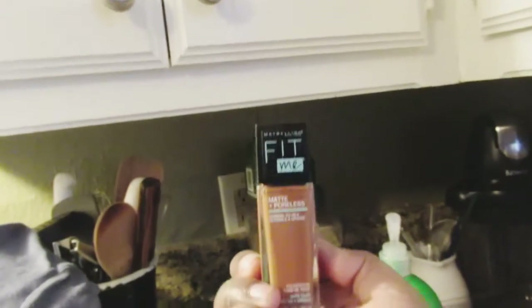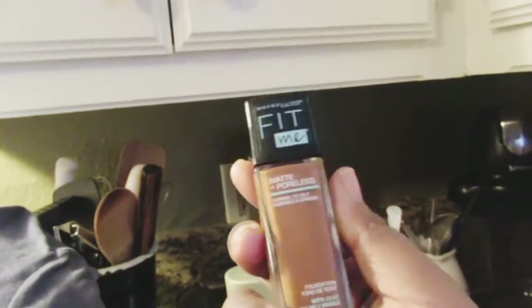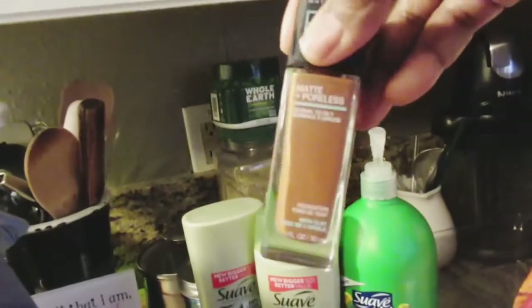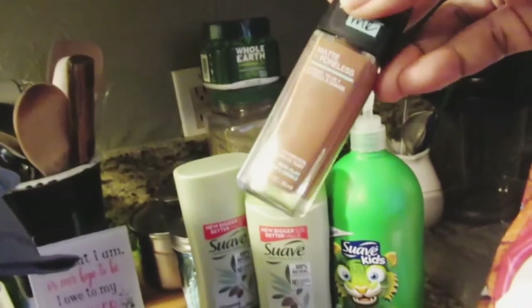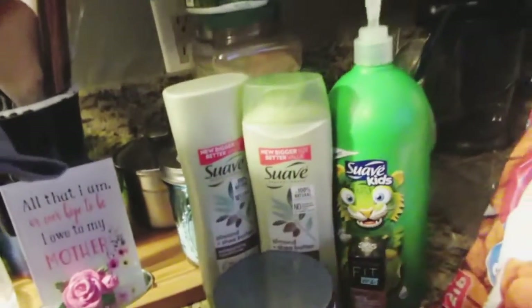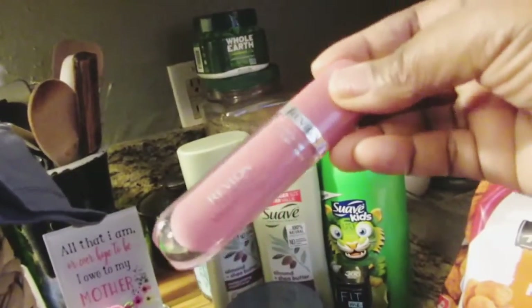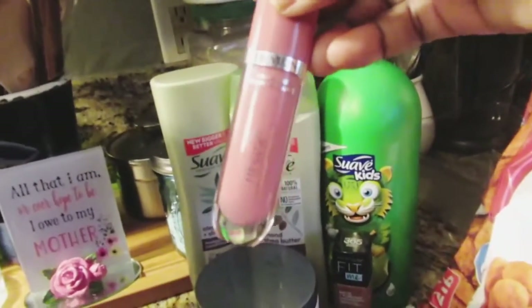I got the Maybelline Fit Me Matte and Poreless foundation in shade 365. I really like it — during winter my skin goes from my normal caramel color to a much lighter shade, and in summer it goes back to caramel, so I go through a couple of shades. I was lucky to find this one. I also got the Revlon Ultra HD lip polish — it's a really pretty mauve color.